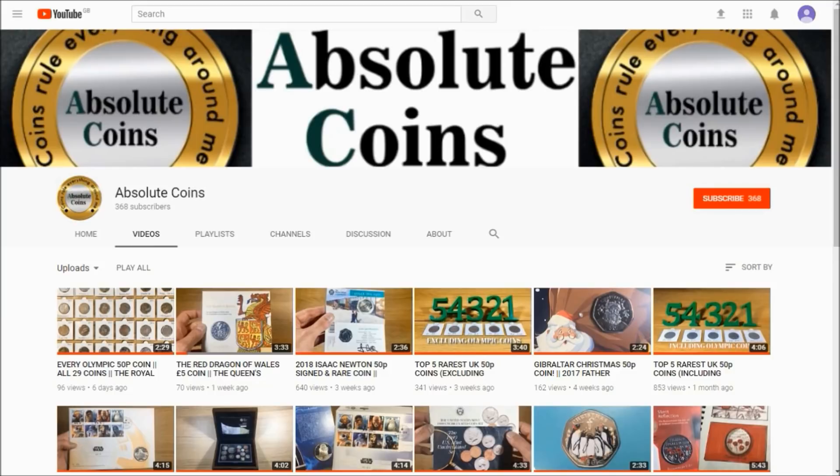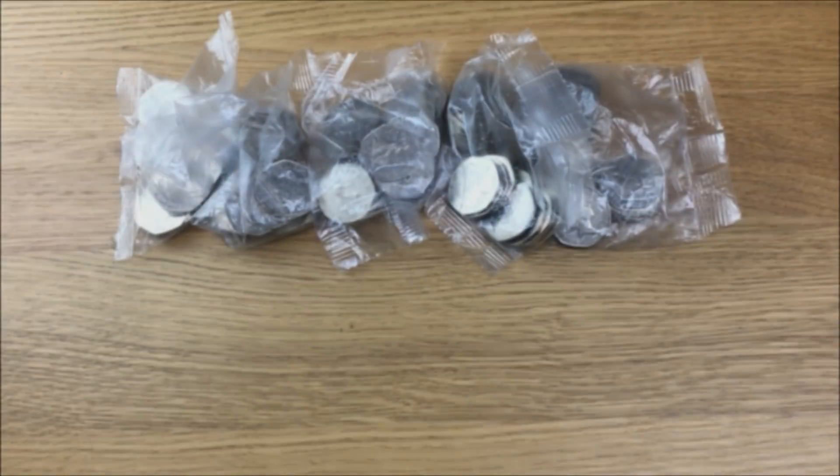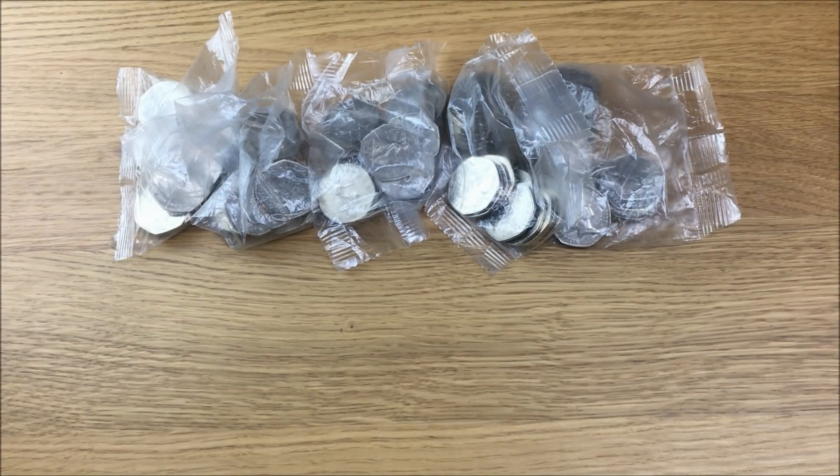Hi guys, welcome to the video. Please remember that if you enjoyed this video, why not subscribe, and while you're at it hit that bell icon so you'll get updated every single time I upload a video. Today we're back with another coin roll hunt and as you can see from the title and from what I've got in front of me, we're looking through 50 pence coins.